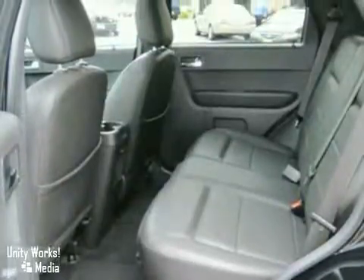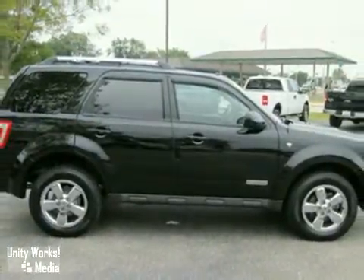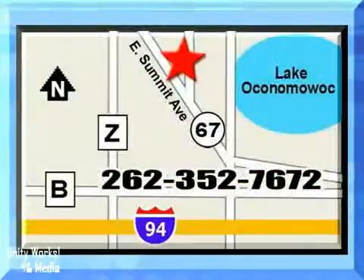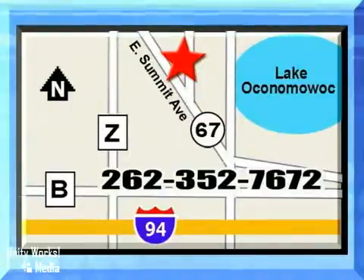To top it off, it has an auxiliary audio input, CD player and multi-function remote. Come test drive this best-selling Escape today. Jack Safro Ford Lincoln Mercury is conveniently located two miles north of I-94 on Highway 67. Call us today.